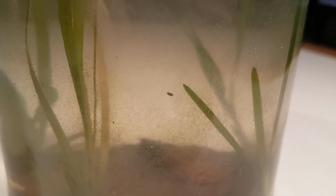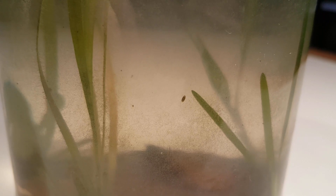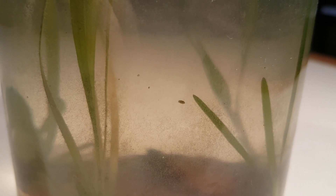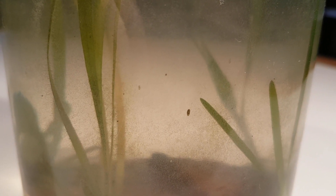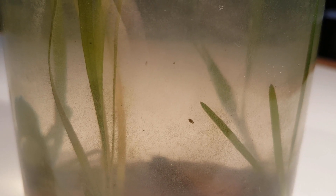The ostracods didn't feel like doing interesting stuff in front of the camera today, but they're still here, so don't worry. Not much has changed over the course of the last 3 months, but that's not necessarily a bad thing, because it shows that this seems to be a healthy closed ecosystem that has been going on for months. If you would like to see more updates and other projects, you're going to have to subscribe. Thanks for watching.